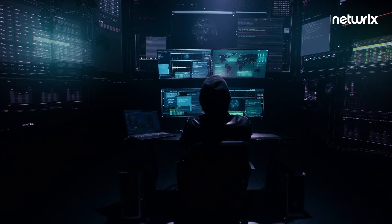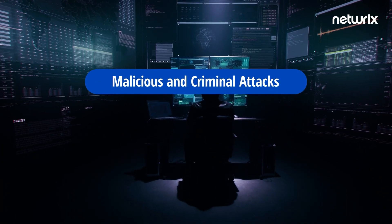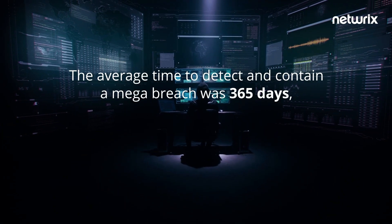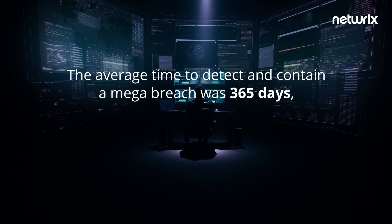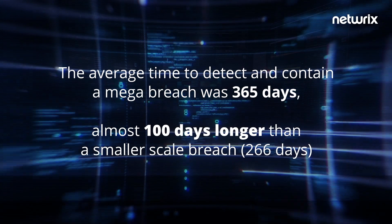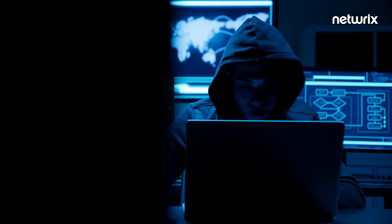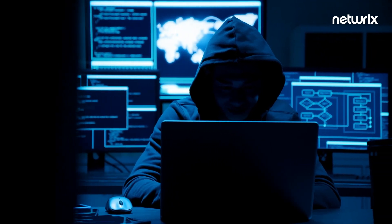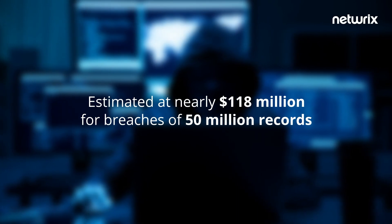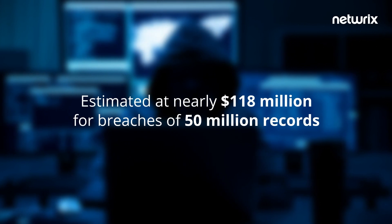The vast majority of these breaches — 10 out of 11 — stem from malicious and criminal attacks as opposed to system glitches or human error. The average time to detect and contain a megabreach was 365 days, almost 100 days longer than a smaller scale breach, which is about 266 days. For megabreaches, the biggest expense category was costs associated with lost business, estimated at nearly $118 million for breaches of 50 million records — almost a third of the total cost of a breach this size.